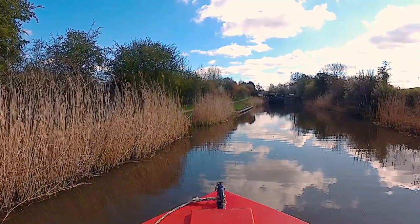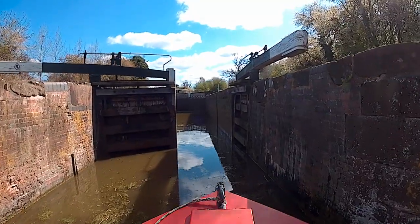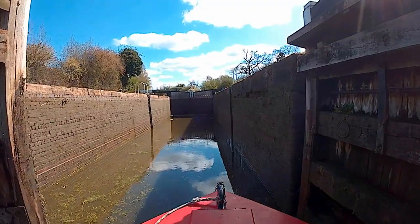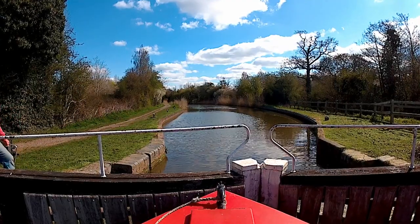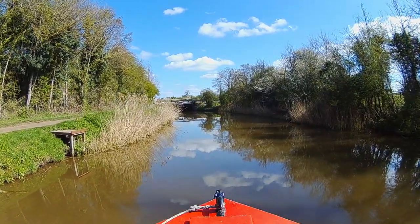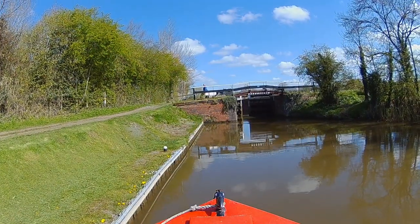Ladywood lock number six ahead. Despite the sun, it is a bit breezy, so I apologise for any wind noise. I'm sure that belly has shrunk a bit since the last lock. Ladywood lock number seven comes into view. Fortunately, the CRT guy I met at the first lock is on hand to open the gate for me. Brilliant!